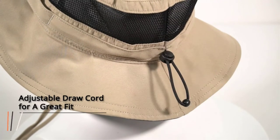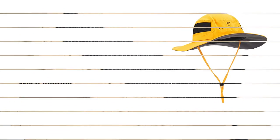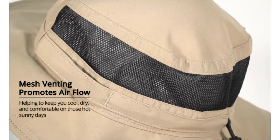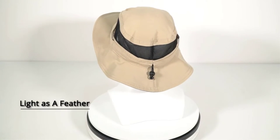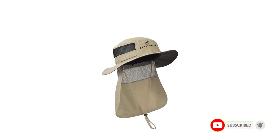One of the standout features of this hat is its adjustability. The adjustable draw cord allows you to achieve a perfect fit, ensuring the hat stays securely on your head, even during vigorous activities. Additionally, the adjustable chin strap helps prevent the hat from flying away on windy days, giving you peace of mind while you enjoy your outdoor adventures. The moisture-wicking headband provides added comfort by keeping sweat at bay, and its quick-drying properties make it ideal for activities that may cause you to sweat.